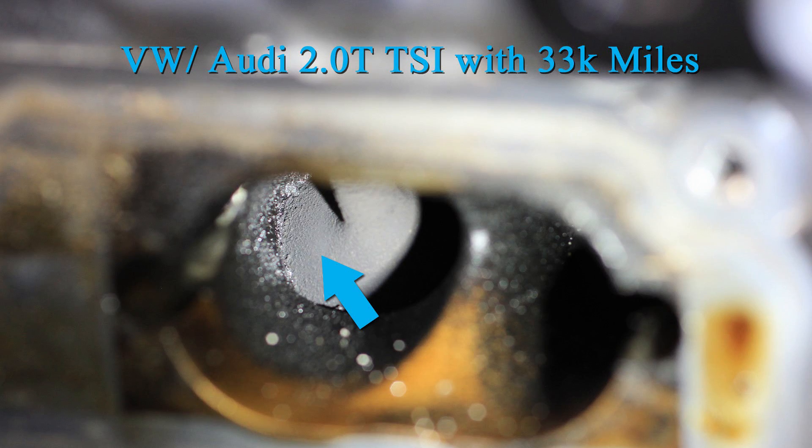Here we're going to show some examples of carbon buildup on valves. Our first example is a 2.0T TSI VW engine with 33,000 miles on it. As you can see, this car has some mild buildup starting, but it's not terribly bad — it isn't going to cause any issues. You'll have a little restriction in airflow which can potentially affect fuel mileage, but only in a very small way.